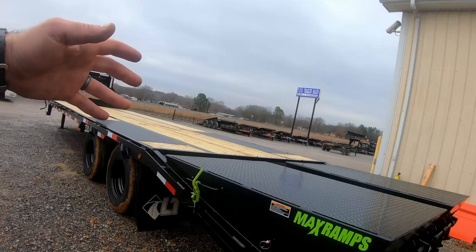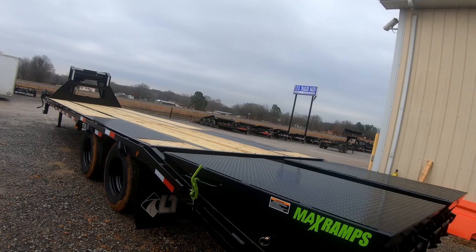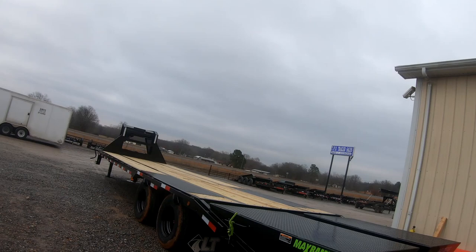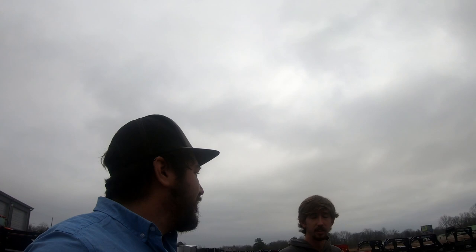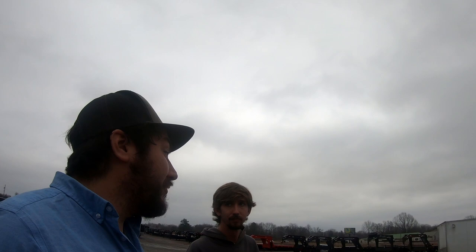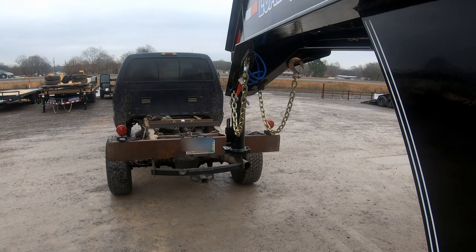I'd seen a friend's Diamond C of a similar size and thought it was big, but this is a big trailer. Originally I got a shipping container in Colorado thinking it'd be easy and cheap to ship across the country — turns out the quotes were around $6,400, which is just money you set on fire. So this trailer costs more upfront but now I have the capability. I'm just going to sell the container and throw my stuff on here instead. Let's hook up and go.